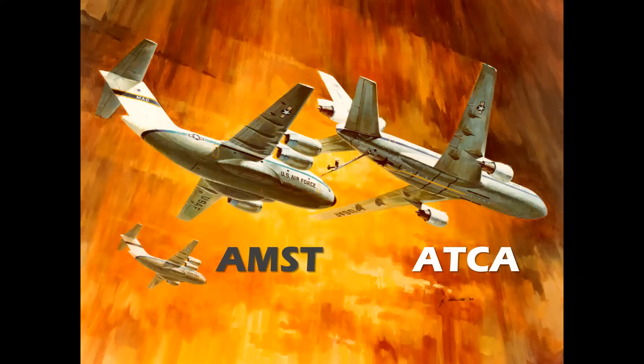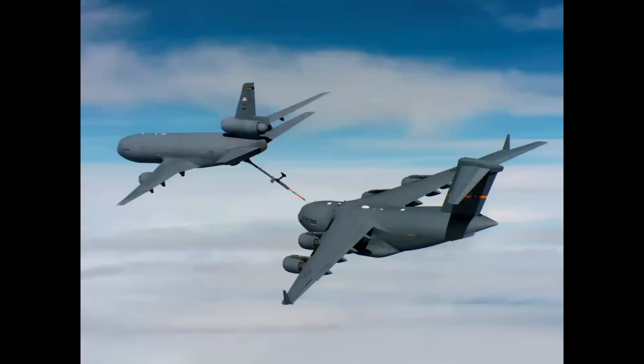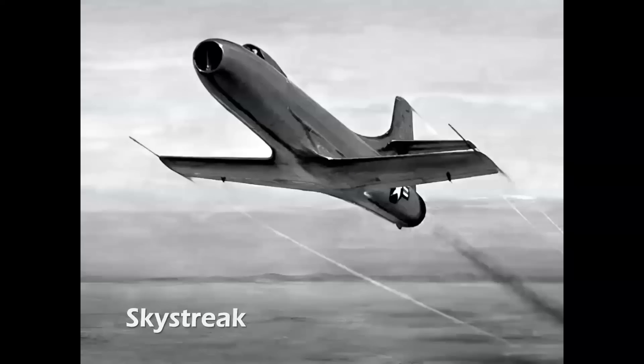Here you see a refueling airplane alongside a cargo airplane — these of course became the C-15 and the KC-10. The C-15 was a prototype, and it evolved into the C-17 Globemaster III that you see in the photo on the right. And of course that's a KC-10 refueling that airplane.